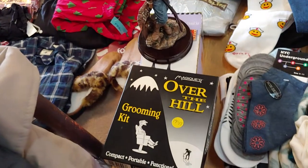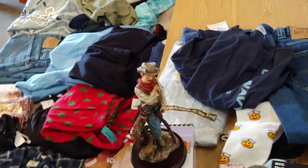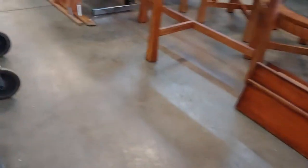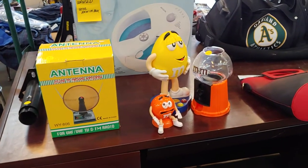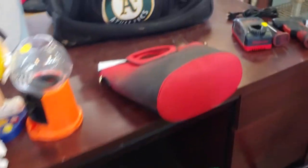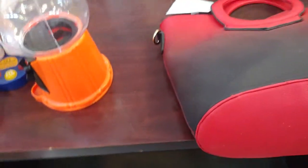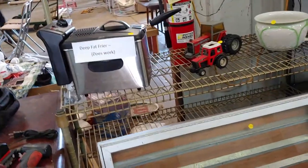Over the hill grooming kit, and behind it a little cowboy. Some M&M's dispensers and a purse. Deep fat fryer.